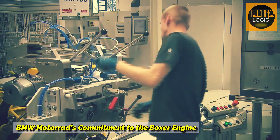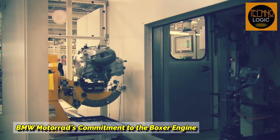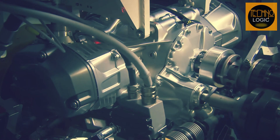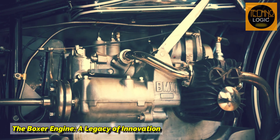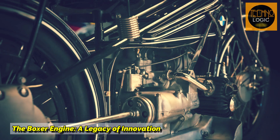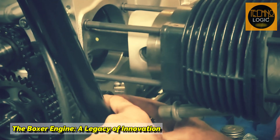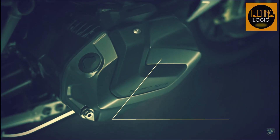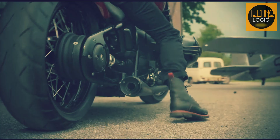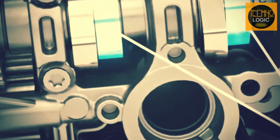However, of the many two-wheeler manufacturers that have made motorcycles with boxer engines, perhaps BMW Motorrad is one of the manufacturers that still exists using this type of engine. BMW Motorrad has been using the boxer engine since they first made motorcycles in 1923, and to this day the boxer engine is still featured in their motorcycle product line, such as the BMW R90 series, BMW GS series, R1250RT, R1250RS, R1250R, and BMW R18. No wonder the boxer engine has become an icon and a hallmark of BMW Motorrad motorcycles.